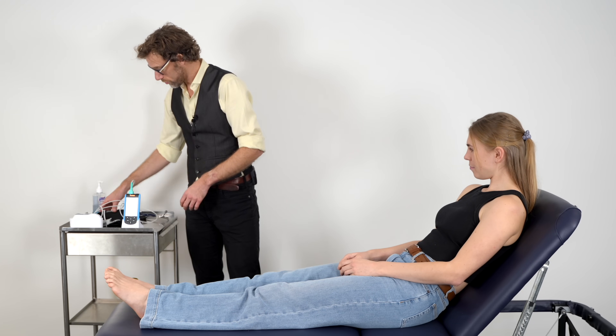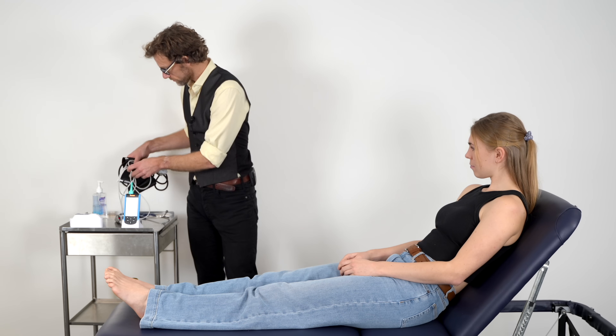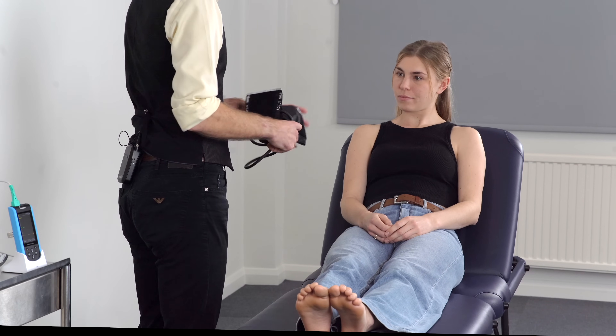So at this point we're going to do your blood pressure. Do you have a problem with either of your arms? No. Okay, so we'll do it on your right arm.